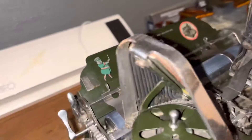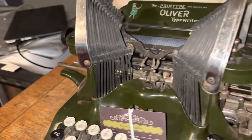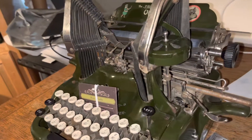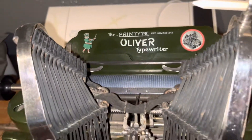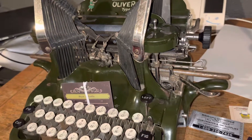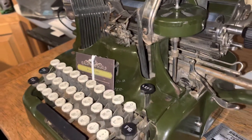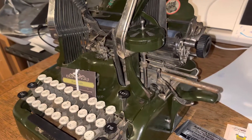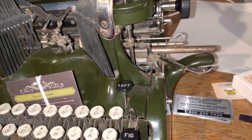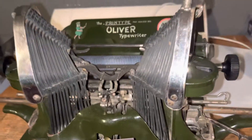I went cruising the local thrift shops and antique stores, and a lady had this set up for around three hundred and fifty dollars. I looked it over — the carriage was seized, barely moving — but it's in beautiful condition with all the decals intact. I talked her down to a hundred dollars. She called her business partner who agreed. In exchange, I checked over some of their typewriters sitting in the back, some Noiseless machines, gave them a free service, and they gave me a deal on the Oliver 9.